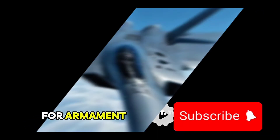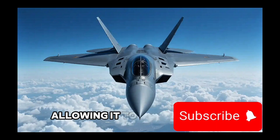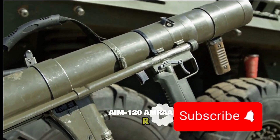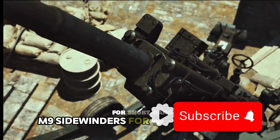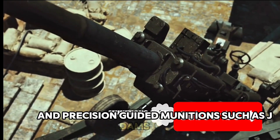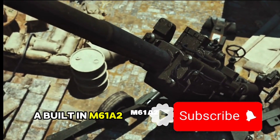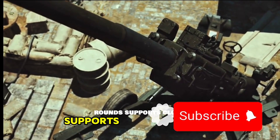For armament, the aircraft is equipped with three internal weapons bays, allowing it to stay stealthy while carrying a lethal load. It can house up to six AIM-120 AMRAAM medium-range missiles, AIM-9 Sidewinders for short-range targets, and precision-guided munitions such as JDAMs and GBU-39 small-diameter bombs. A built-in M61A2 20-millimeter Gatling gun with 480 rounds supports close-in engagements.